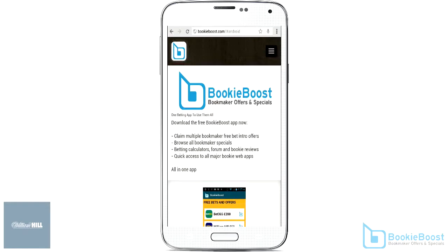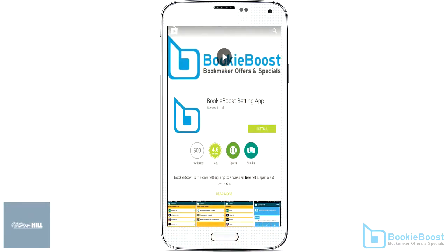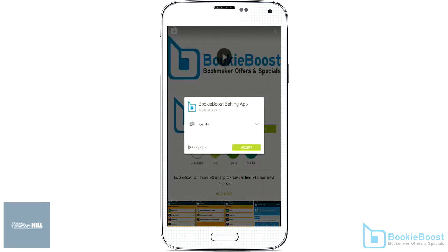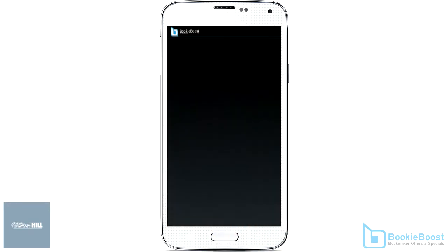Visit the official bookieboost.com site and tap Download Now. From Google Play, tap Install and get the download process underway. When done, tap on Open.